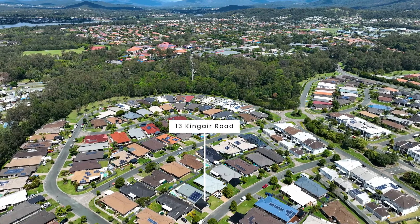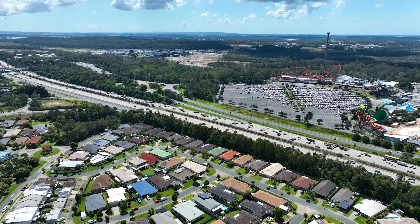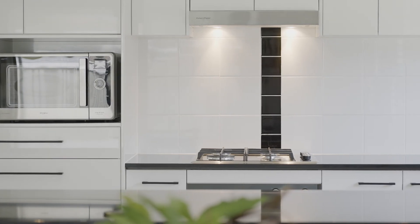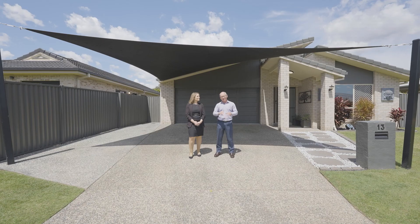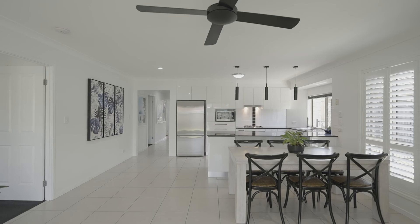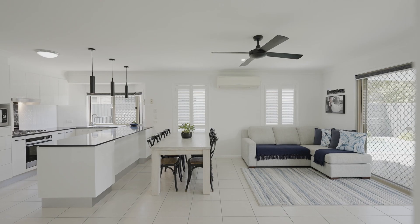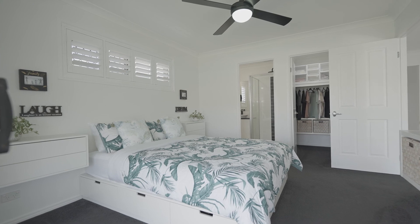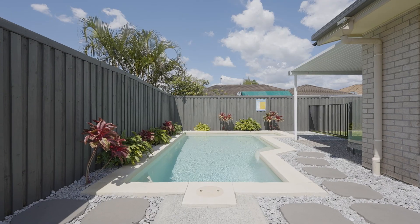Idyllic in location, versatile in floor plan — we're in The Landings today, a stone's throw from all the key amenities: schools, shops, entertaining, and dining. This is a stunningly modernized four-bedroom, multiple living zone home with a swimming pool in the backyard, ready for summer, ready for Christmas. We cannot wait to open the door and show you through. This is Shane Evans.